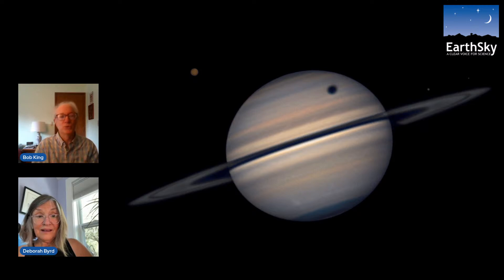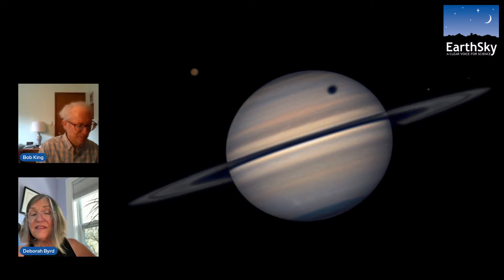What we see from Earth is the opposite perspective — we see the shadow gradually moving across the cloud tops of Saturn. We call it a transit from here. A complete Titan shadow transit from one side of the globe to the other takes approximately six to eight hours — a very long time. These shadow transits of Titan and other moons of Saturn are really exciting events for amateur astronomers.